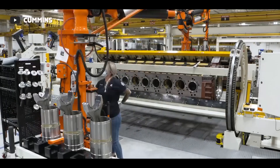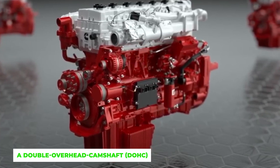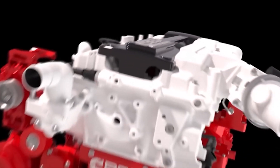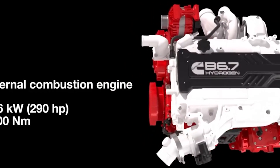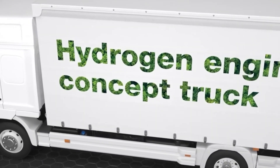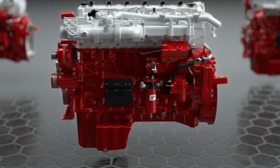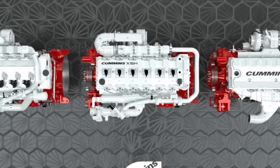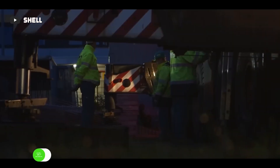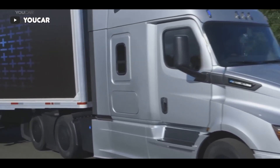This empowers OEMs to enhance productivity without affecting operational expenses. The standout feature of the new 15-liter hydrogen engine is a double overhead camshaft (DOHC), realizing significant advances in combustion and thermal efficiency. It employs direct injection and lean burn combustion, accessible in power ratings ranging from 400 to 530 horsepower and a peak torque of 2,600 Nm.